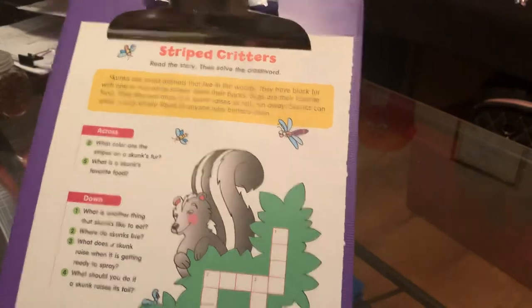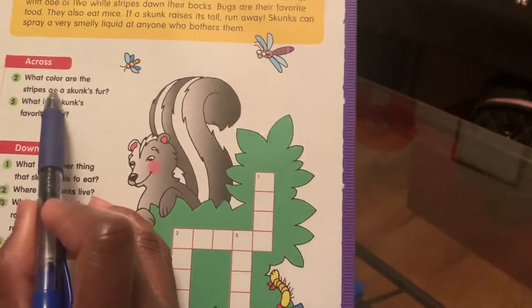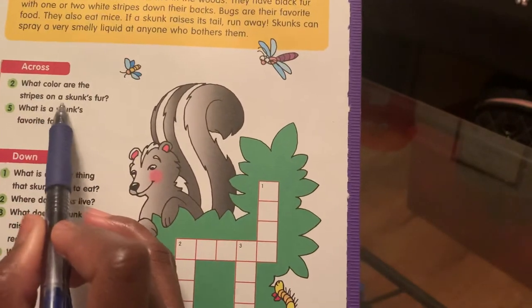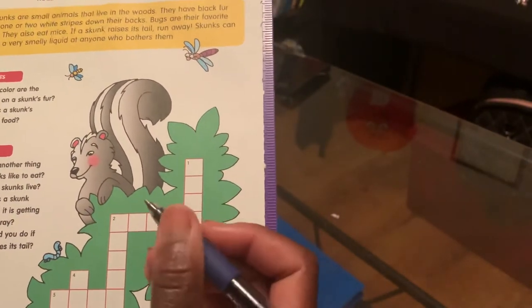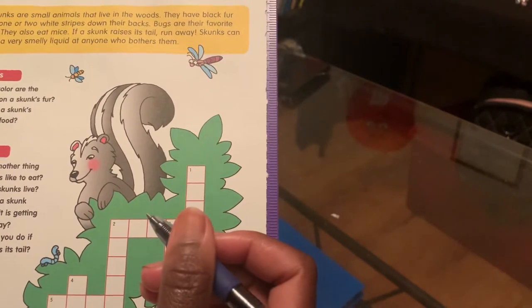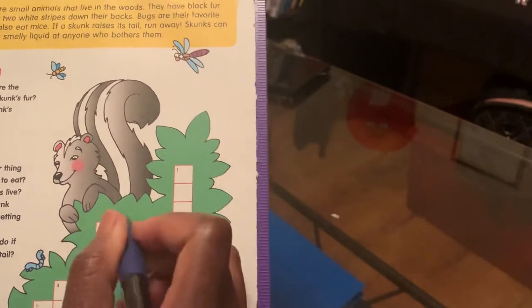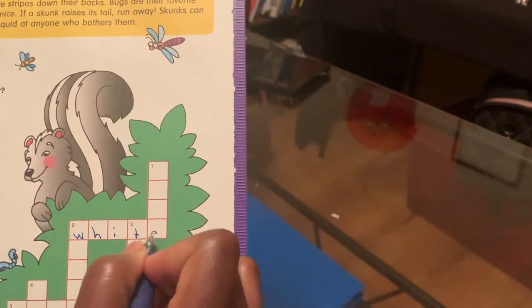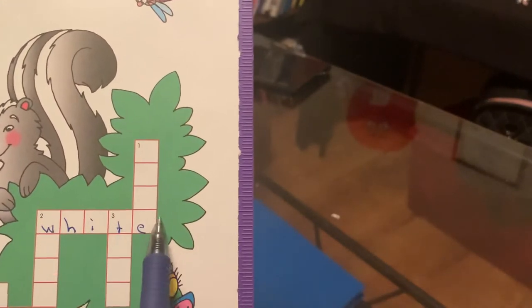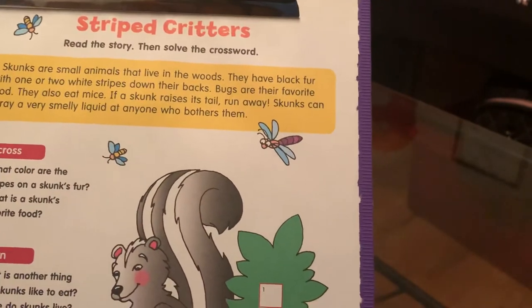So let's see if we can solve this crossword puzzle. Two across says: what color are the stripes on a skunk's fur? Let's go with white. W-H-I-T-E. We're gonna put white in two across and mark that out because we have that one.